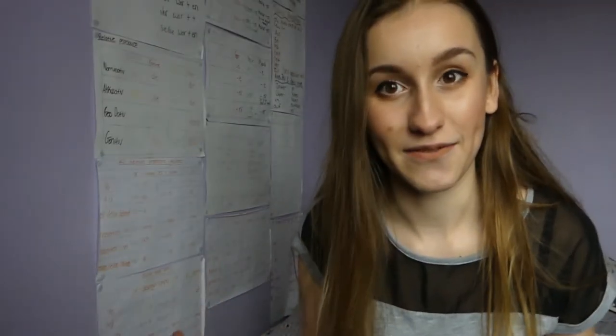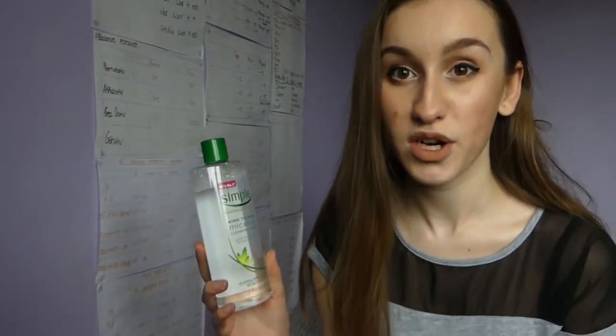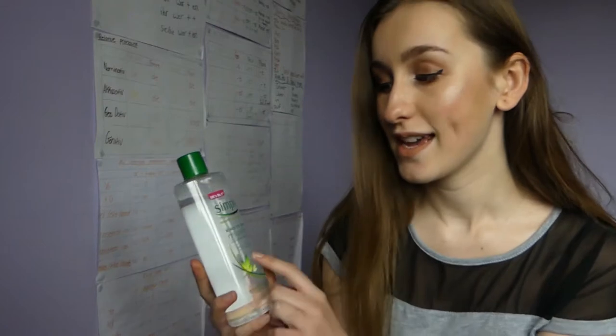I've noticed a big difference in my skin since using these products. It's only been a couple of months and I'm still getting spots — everyone gets spots sometimes, like that time of the month, you can't help it. But I have noticed a big difference, so I'm just going to share with you guys what I've been using and how often I've been using it.